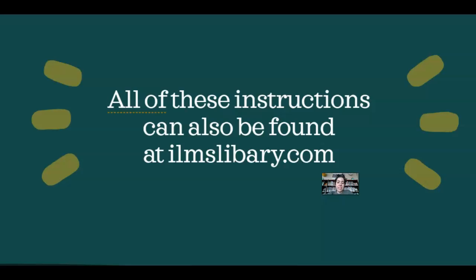If you need help remembering these instructions, all of them can be found at ilmslibrary.com. I know it's a weird year and things aren't normal, but I'm here to help — with tech help, book recommendations, or figuring out how to access any of the library resources. You can send me a message on Schoology, send me an email, or stop me in the hallway. I would love to help. Thank you.